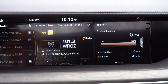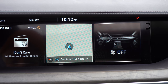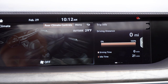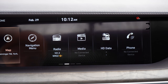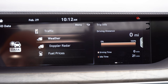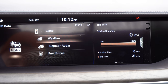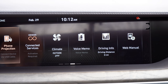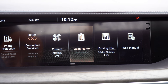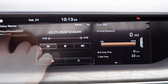The 12.3-inch color touchscreen comes standard with Bluetooth, audio streaming, Android Auto, Apple CarPlay, and can be controlled via a circular dial and buttons behind the shifter or by touching the screen directly. There's a ton to explore: climate control settings, weather information, driving statistics. Perhaps my favorite feature is the voice memo section — you can record your voice and play it back. It's something 99% of cars don't have.